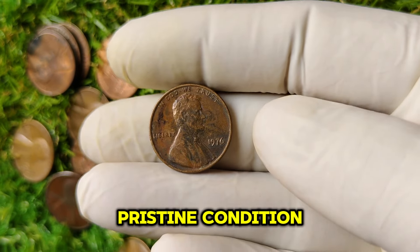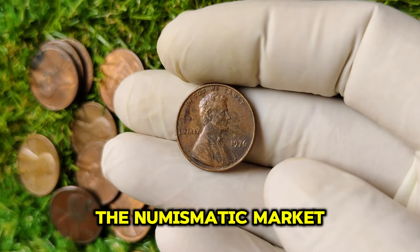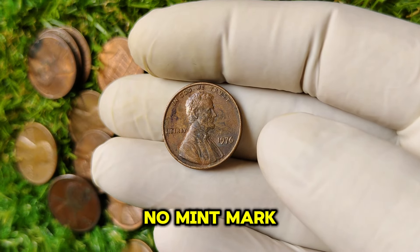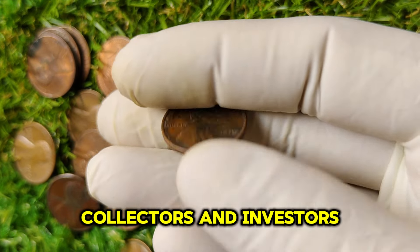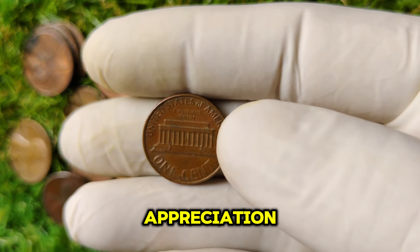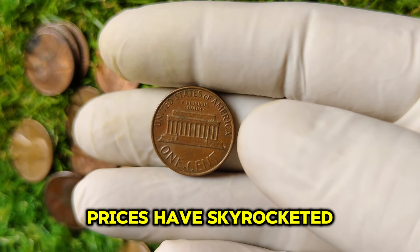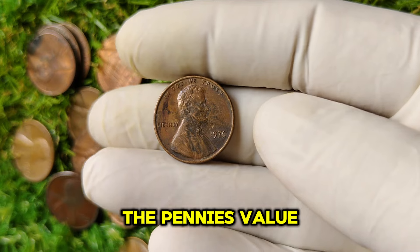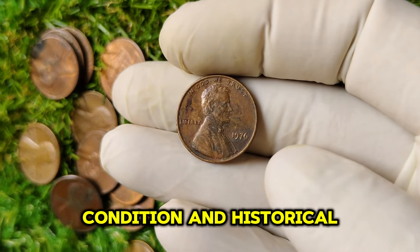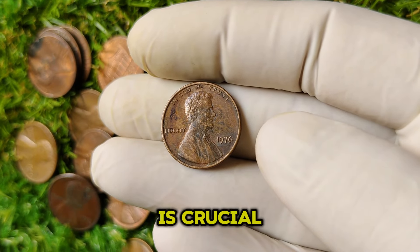The numismatic market has seen a surge in interest, especially for rare coins like the 1976 no-mint mark penny. Collectors and investors are willing to pay top dollar for coins that show potential for appreciation. In recent years, as more people have become interested in coin collecting, prices have skyrocketed. The penny's value is influenced by demand, condition, and historical significance. If you're considering investing in rare coins, understanding these trends is crucial.